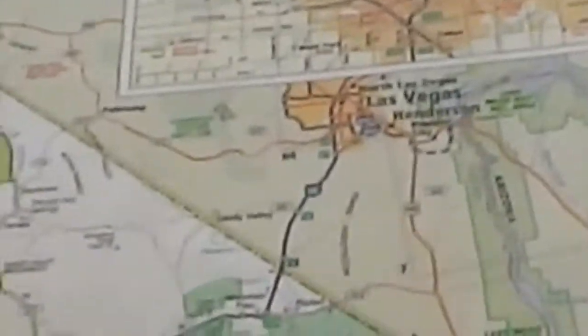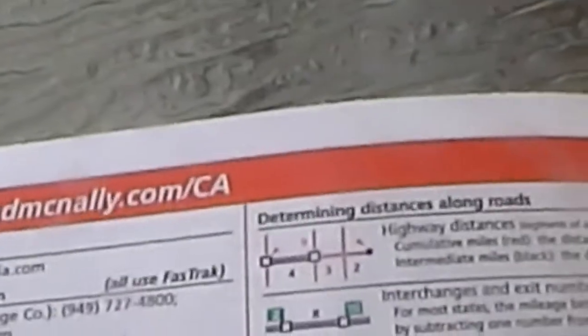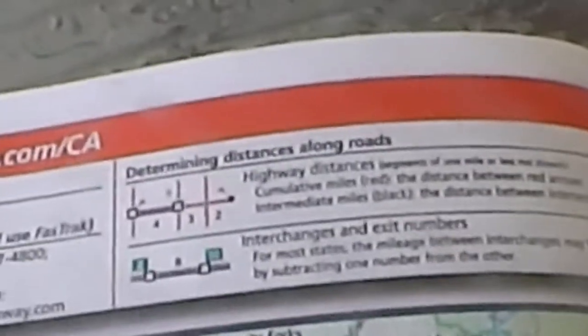It also gives me the address so I can punch that into my GPS. It does give you the zip code, so if your GPS works with a zip code, you have it right here. Another feature I love is that it's so nice and big and bright — you can see the national parks very clearly. It gives you the tourist information phone number for each state and tells you which roads have tolls.